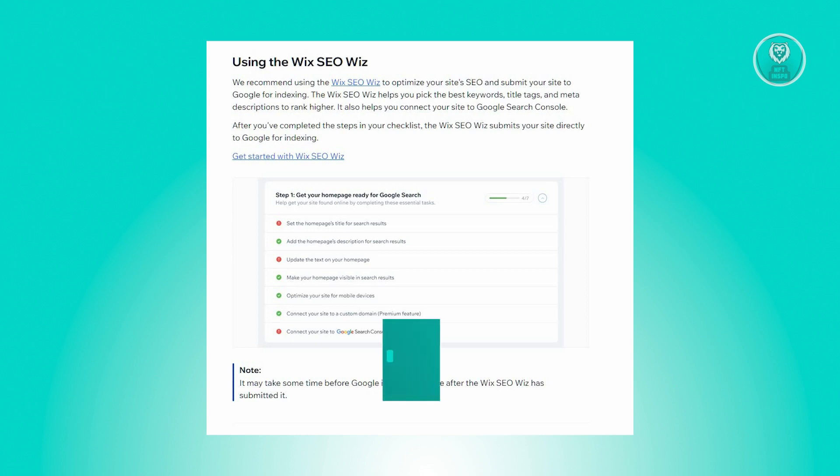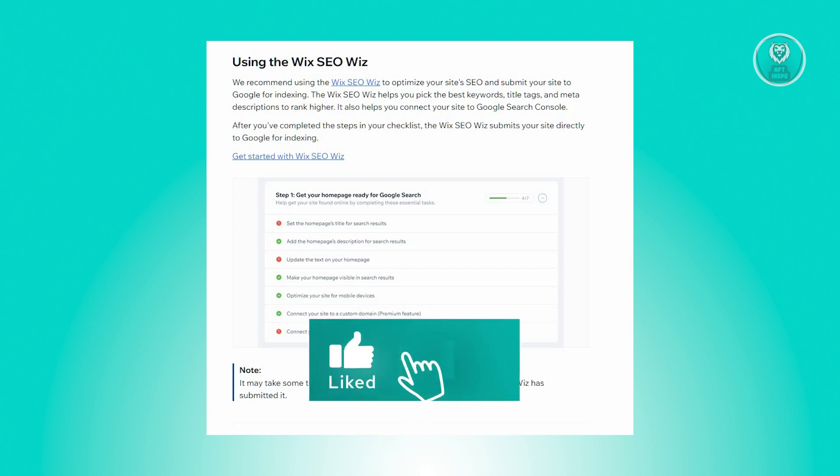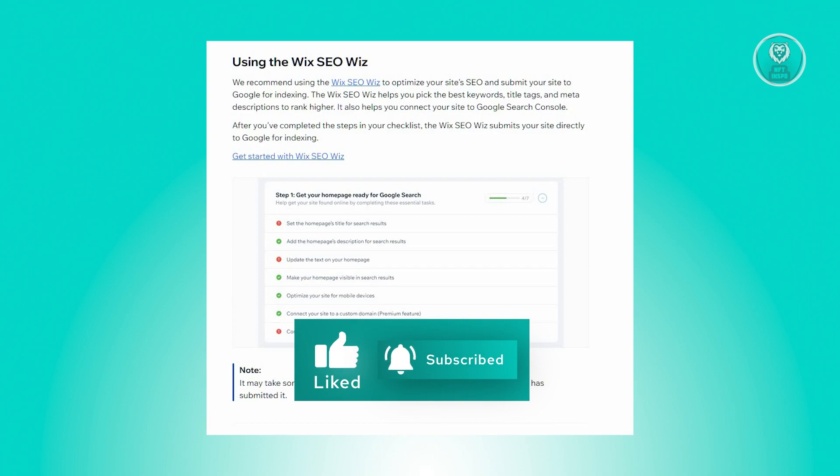And that's about it. Hopefully this video was able to help you — like and subscribe to NFT inspo. Thank you for watching.